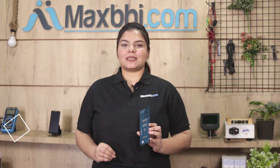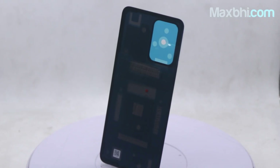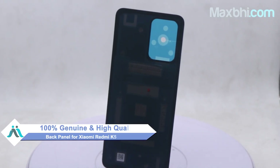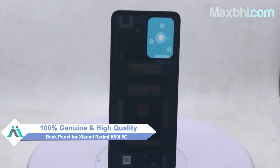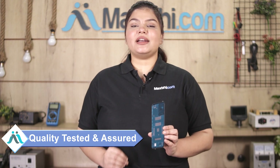You can buy a new back panel for the Xiaomi Redmi K50i 5G. This back panel is a 100% genuine quality product which works similar to your original product with a perfect fit for Xiaomi Redmi K50i 5G. Each back panel is inspected by our quality team and only sold after quality assurance.